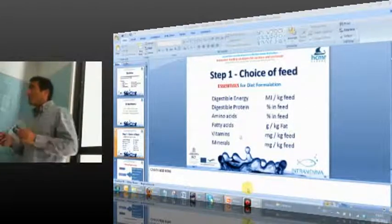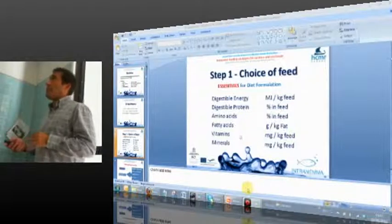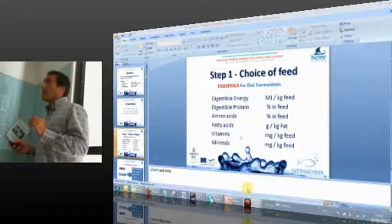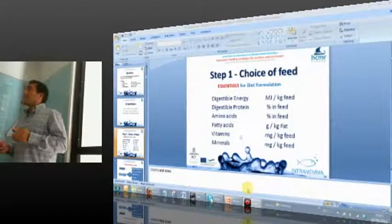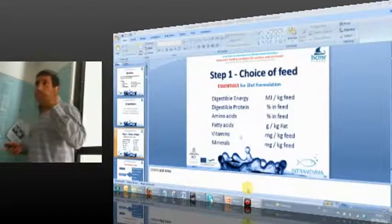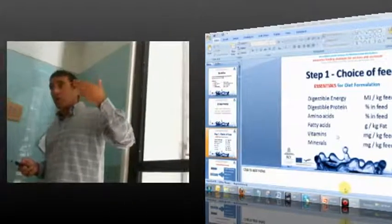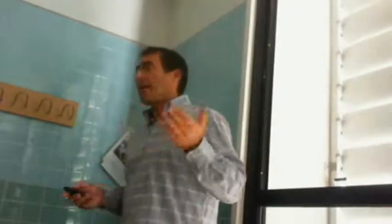The most important issue, I believe, is total digestible energy — not total energy. They will probably say they don't have this value. If I were a fish farmer, I would ask them to go and do the analysis and provide this information. The same applies for protein, and if possible, for other nutrients as well.